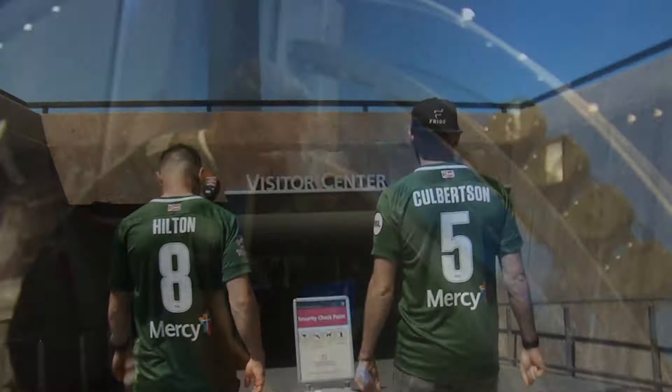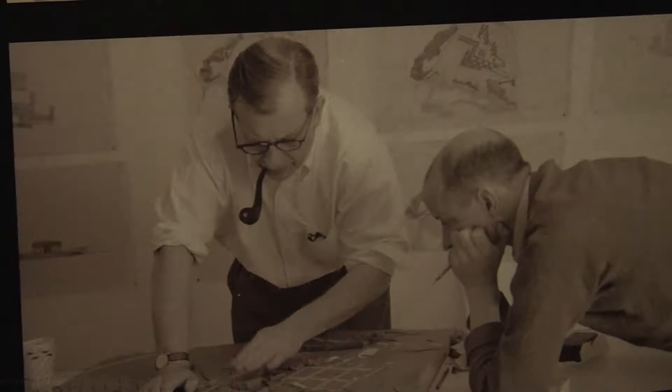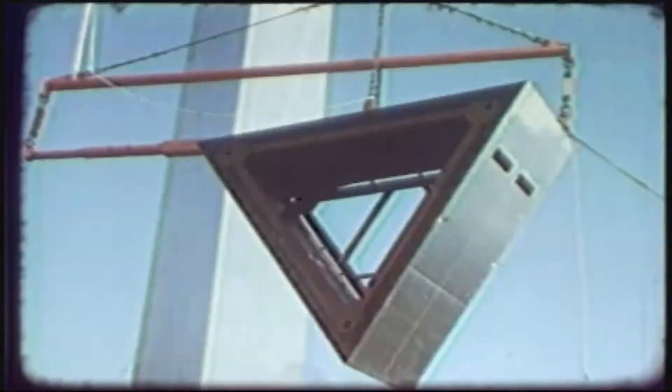In 1947, architect Eero Saarinen beat out his own father in a design competition to create a memorial honoring Thomas Jefferson and the westward expansion of the United States. The final piece of the Arch was put into place on October 28th, 1965.